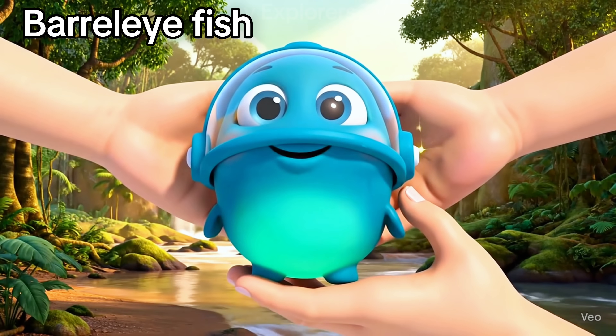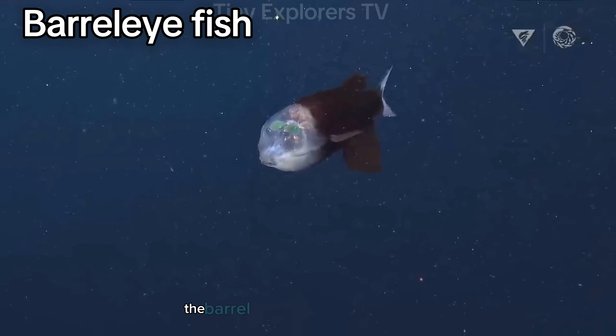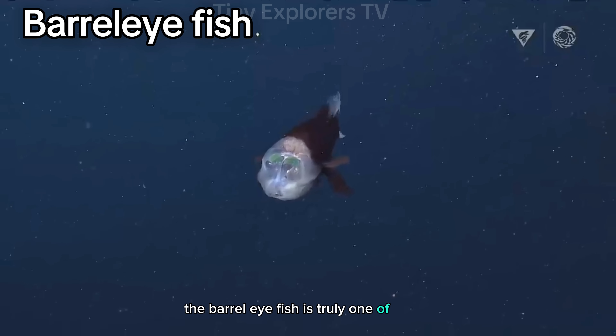Barrel eye fish. With a see-through head and glowing eyes that look up, the barrel eye fish is truly one of a kind.